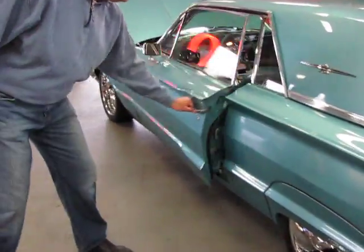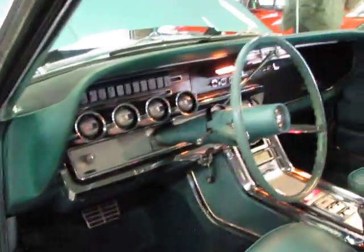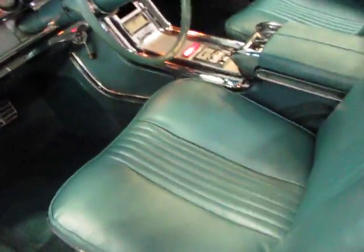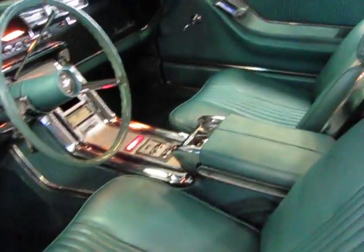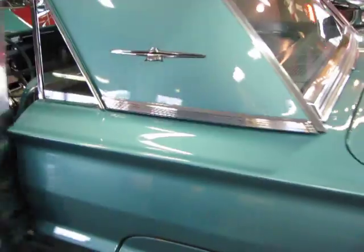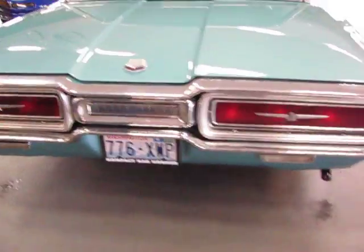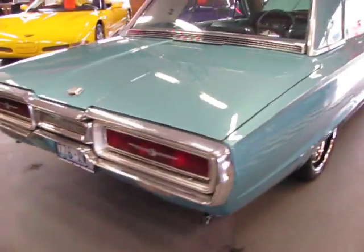Take a look inside. New door panels, new seat covers, new carpet. All the dome lights work in it. Power windows work. The C6 automatic shifts great. Nine inch rear diff is quiet.